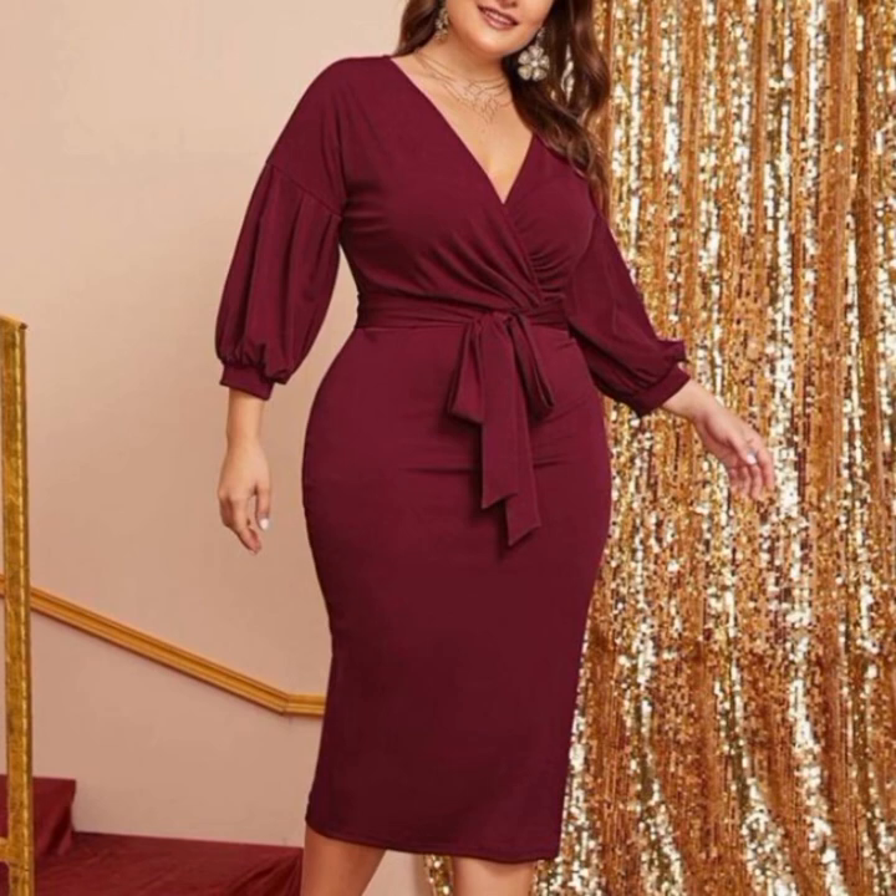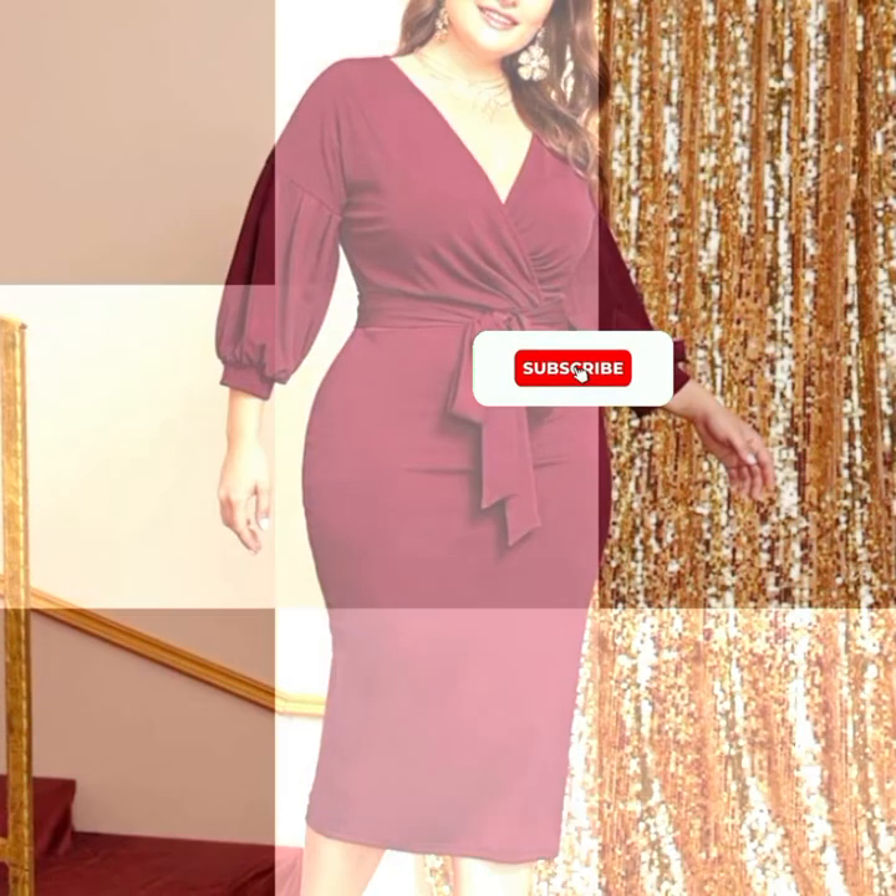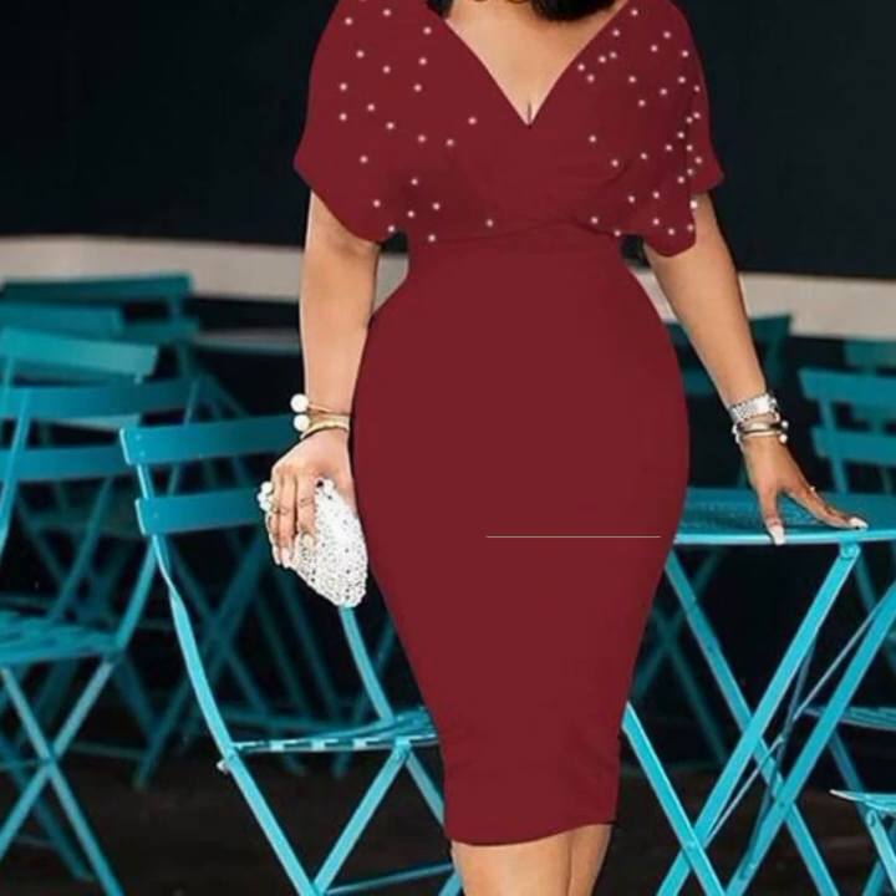Thank you so much for watching my video. We will meet soon in another video — till then bye bye, take care.